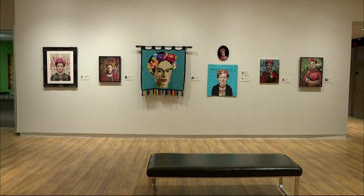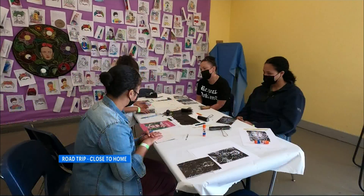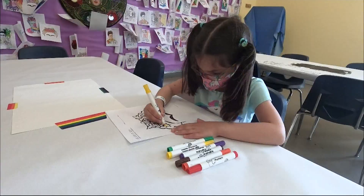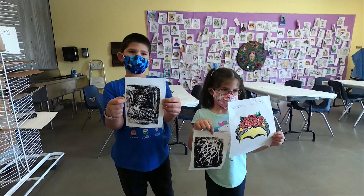We also have changing exhibitions. Right now we have the World of Frida, featuring over 75 artists inspired by Frida Kahlo. We have a variety of wonderful workshops here for the children, much like Vanishing Portraits, where kids are encouraged to create a self-portrait much like Frida Kahlo did herself.